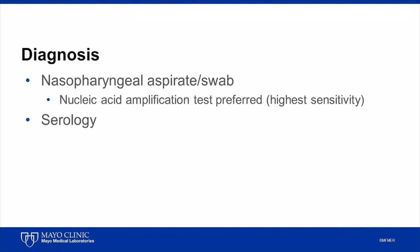Diagnosis of pertussis is based on having a high clinical index of suspicion for the infection, along with confirmation by laboratory testing. Laboratory testing methods include nucleic acid amplification tests such as PCR, serology, culture, and direct fluorescent antibody testing. Culture and direct fluorescent antibody testing are limited by low sensitivity, rendering nucleic acid amplification tests and serology the tests of choice.